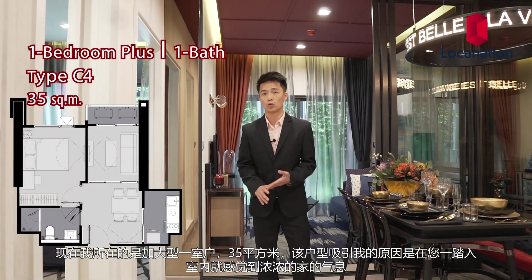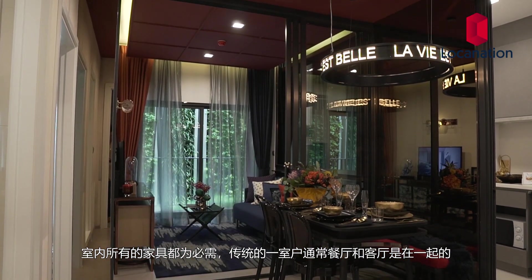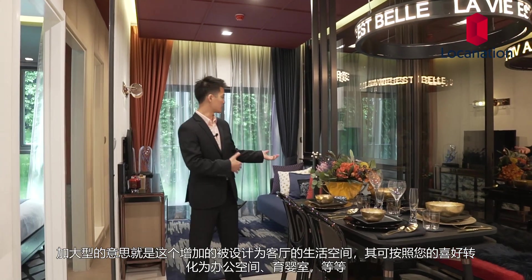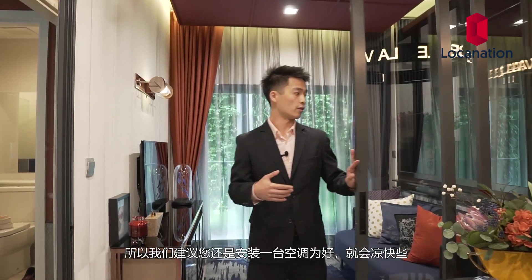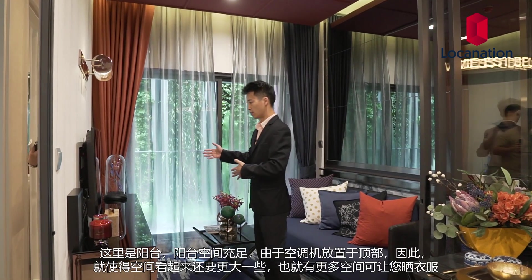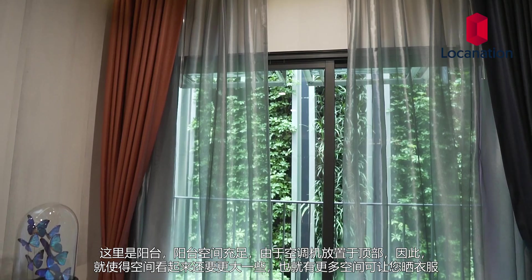Right now I am standing inside the 35 square meter one bedroom plus. What I love about this unit is right when you walk in, you get the home feeling. In terms of the plus, traditionally in a one bedroom, the living room and the dining room are usually in the same room. But in the plus room, as we can see in this unit, it's currently designed as a living room — however, you can change it to an office space, an art studio, or a nursery, whichever you need. One thing about the plus room is there's currently no AC unit, so when you close this glass door it could get warmer. It's definitely recommended to install an additional AC unit. Next to the plus room, we have the balcony, which is actually very large in size because the condensing units are elevated, so there's a lot more ground space.